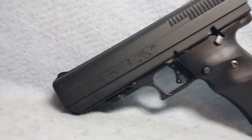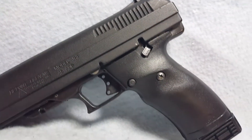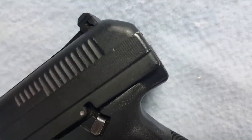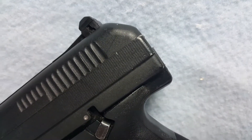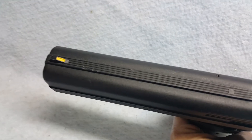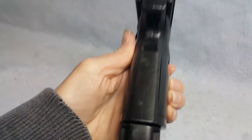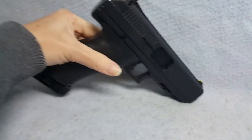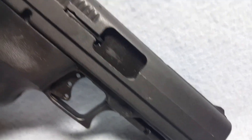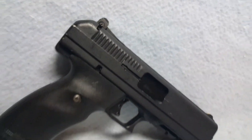Up for auction we have a Hi-Point Model JHP. She is a .45 ACP caliber. She does have some wear to her, as you'll be able to see in the pictures and in the videos. There's a little on the back board and the rifling is good. She is being sold as pictured and with what is pictured and videoed.